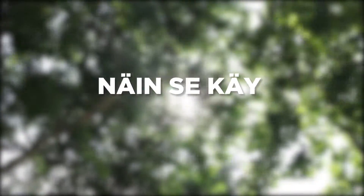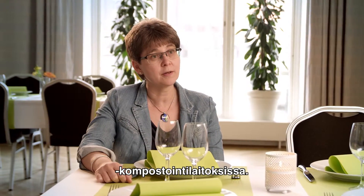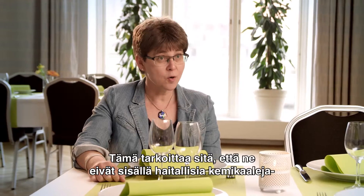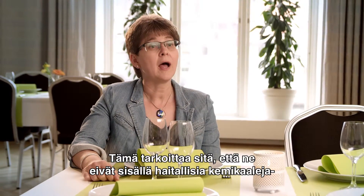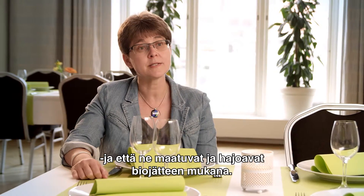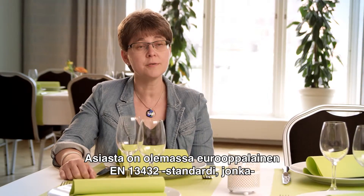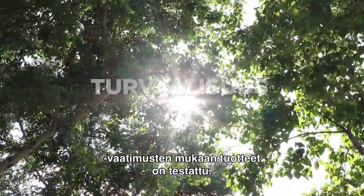Products that carry the OK Compost label are suitable for industrial composting. This means that they contain no harmful chemicals and that they will fall apart and break down when they are sorted with food waste. There is actually a European standard for this, EN 13432, and this is what they have been tested against.